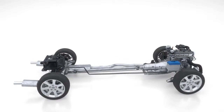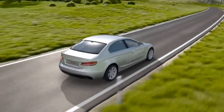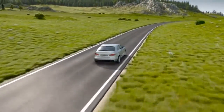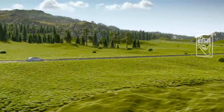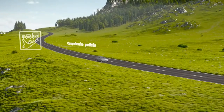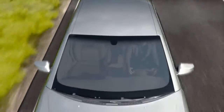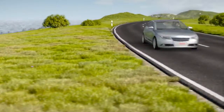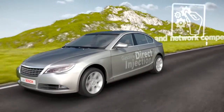Gasoline direct injection from Bosch is a key to clean and economical engines. Fuel consumption and emissions reductions, as well as increased driving dynamics, are achieved thanks to direct high pressure fuel injection into the combustion chamber. In collaboration with automobile manufacturers on developing gasoline direct injection, Bosch contributes a comprehensive portfolio and many years of know-how. With over 50 million injectors and more than 10 million high pressure pumps, we are now celebrating two impressive production anniversaries. Our systems competence enables us to achieve optimal networking of the individual components and thus maximal system benefits.